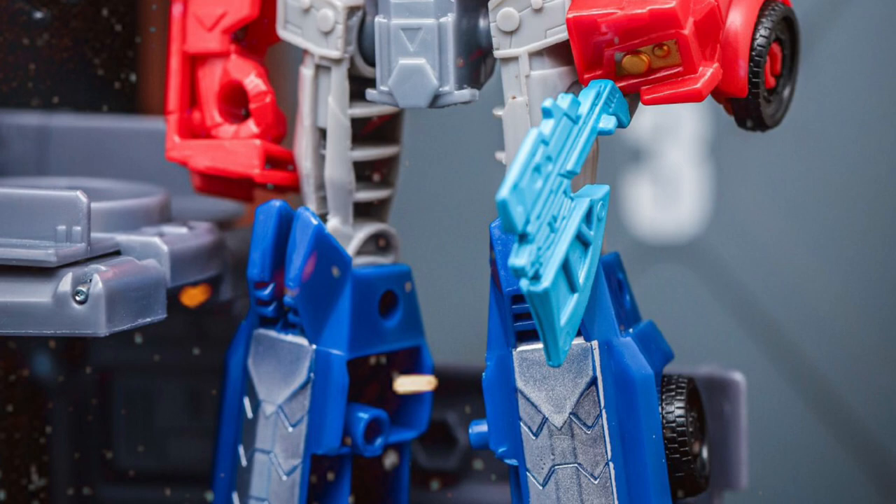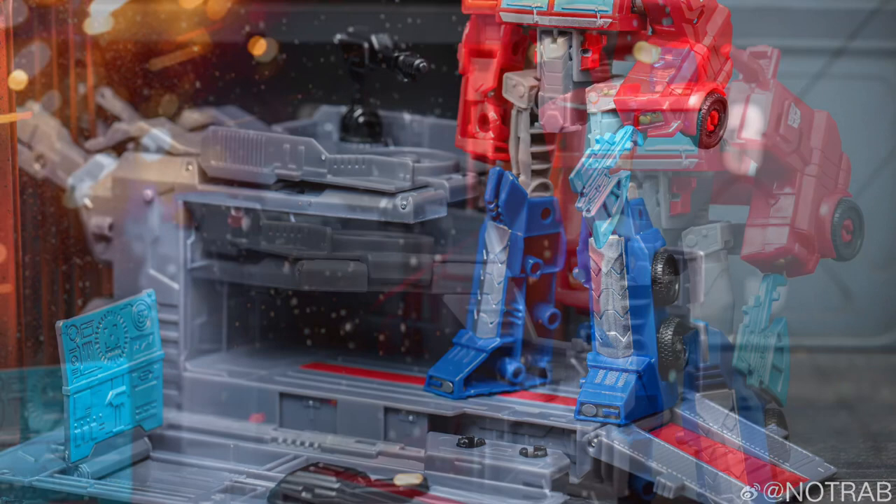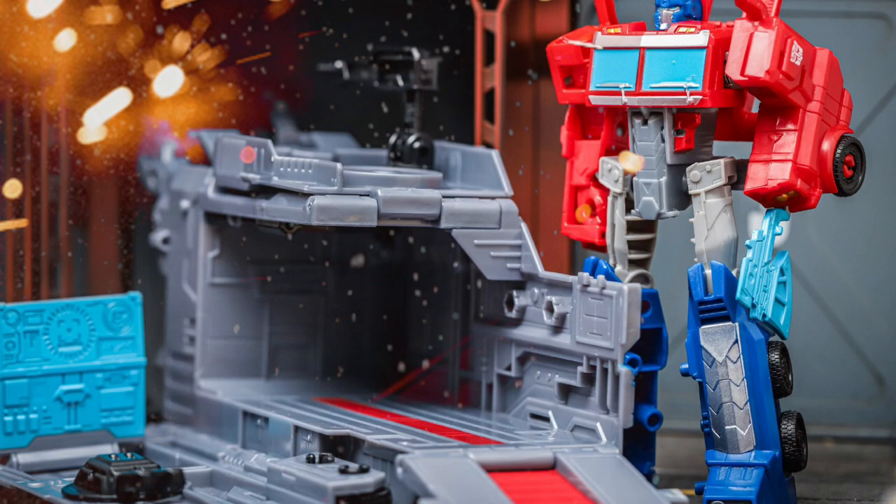This is a re-release of a 2018 set with slight deco changes. You can see bigger Autobot tampos on the trailer, a Blue Energon Axe, and silver paint apps instead of black — just some subtle changes from this figure from about five years ago.